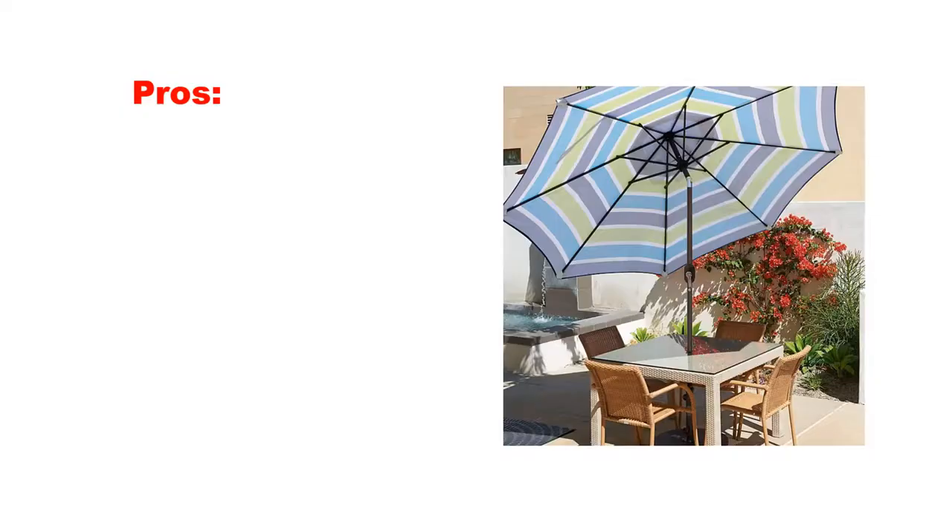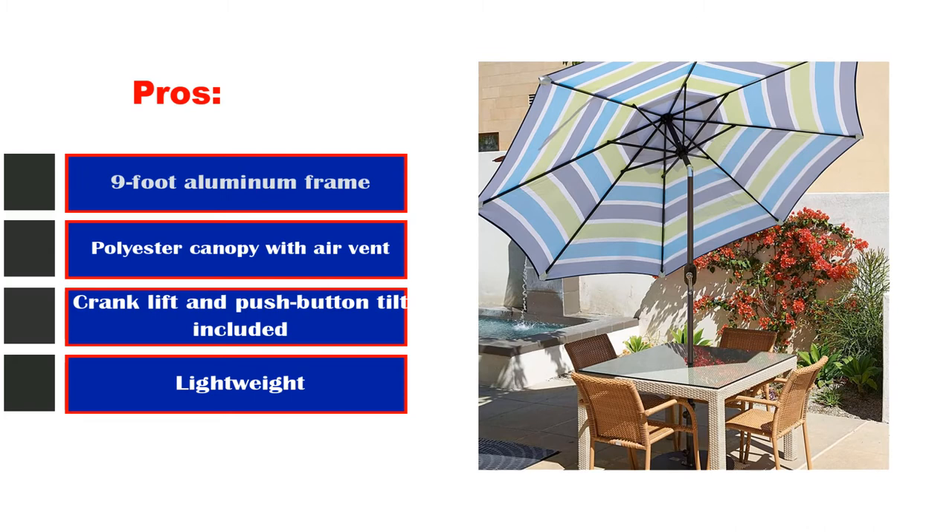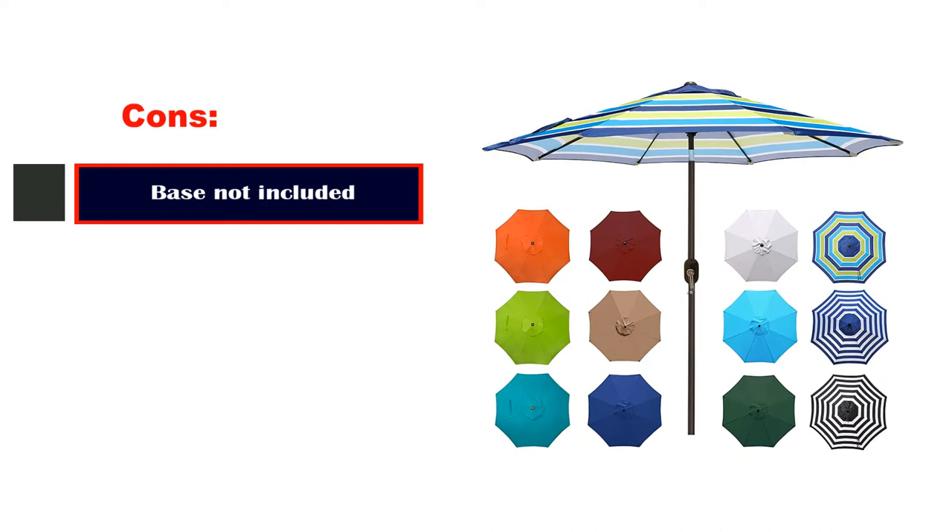Pros: 9-foot aluminum frame. Polyester canopy with air vent. Crank lift and push-button tilt included. Lightweight. Cons: Base not included. Limited weather resistance.